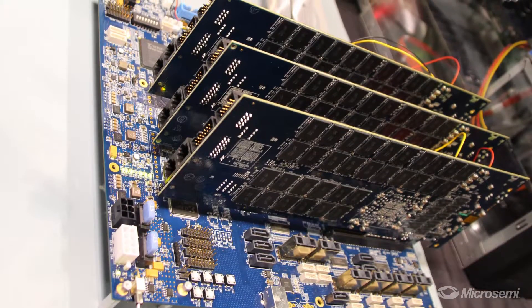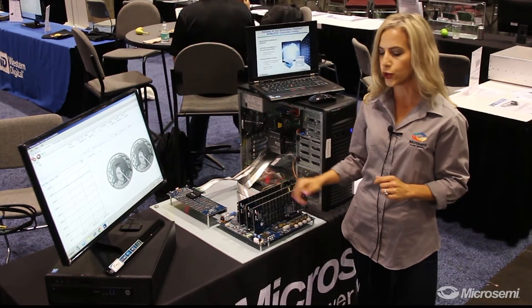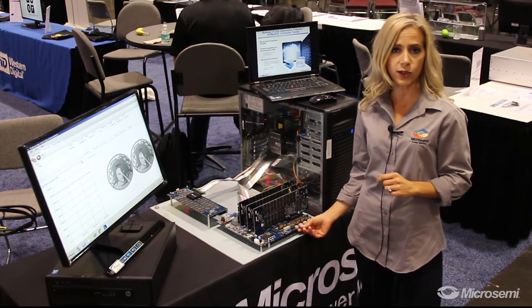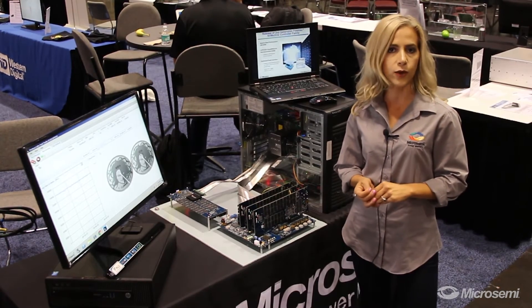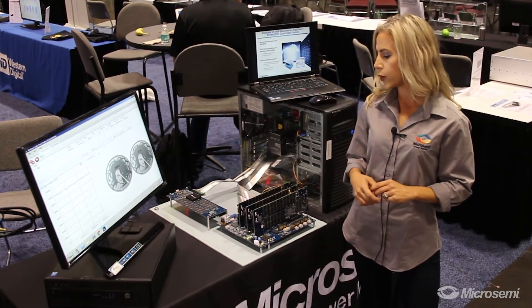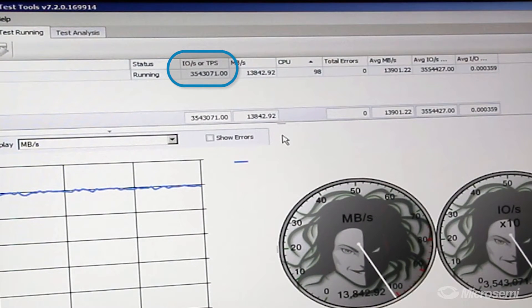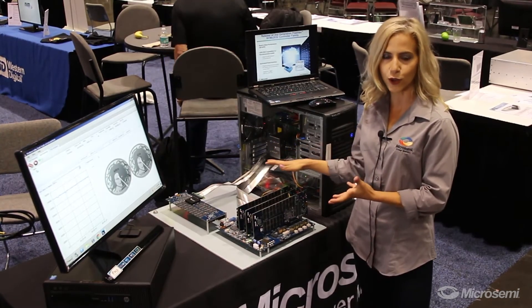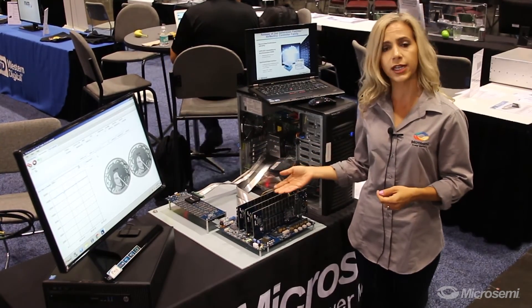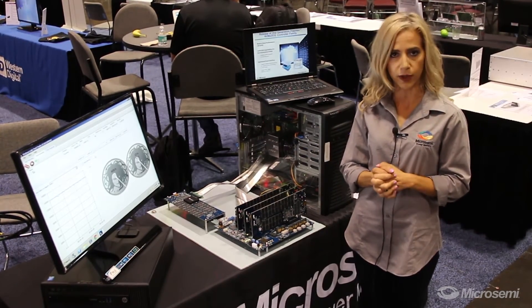In our demo here today, we have five of our NVMe 2032 controllers connected to MicroSemi's PCIe fanout switch, which offers high reliability, scalability, and the lowest PCIe switching power. We are able to achieve about 3.6 million IOPS with the 4KB random read workload, and we should be scaling up to 5 million IOPS with the five controllers, as each one is capable of above 1.1 million IOPS and about 5 gigabytes per second throughput.